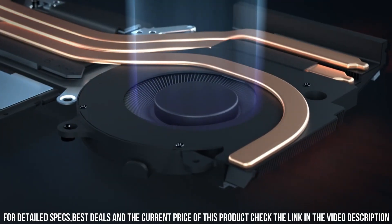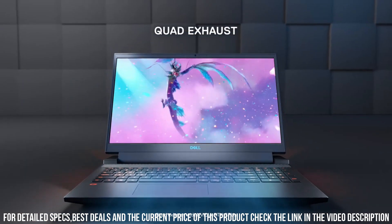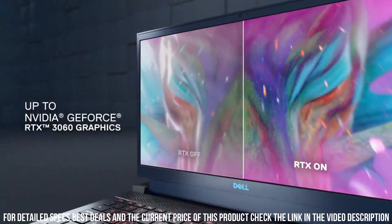Powered by AMD Ryzen processors and AMD Radeon RX graphics, this laptop offers impressive gaming performance with stunning visuals and smooth gameplay.